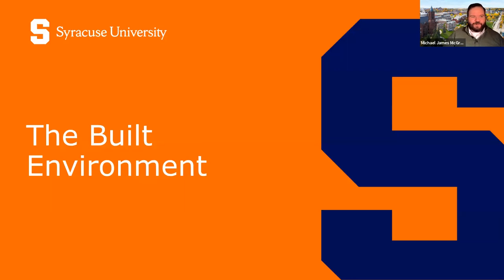All right, welcome everyone. We're going to wait a few moments to have everyone join us in the room. So excited to have you here today. Wherever you're at, if it's evening, morning, afternoon, glad to have you with us.